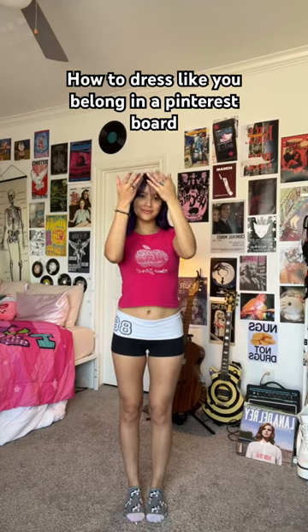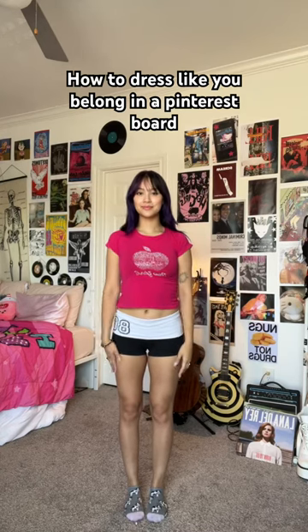Today, I'm going to show you how to dress like you belong in a Pinterest board. Step one, put on a button-up, a tank top, or a graphic tee. It really doesn't matter as long as you feel good.